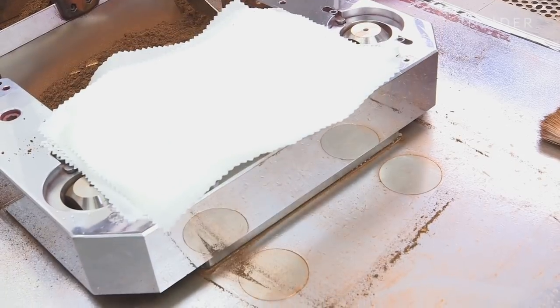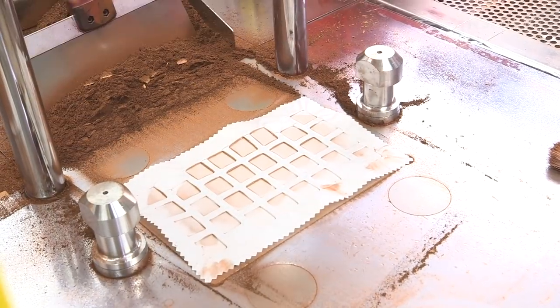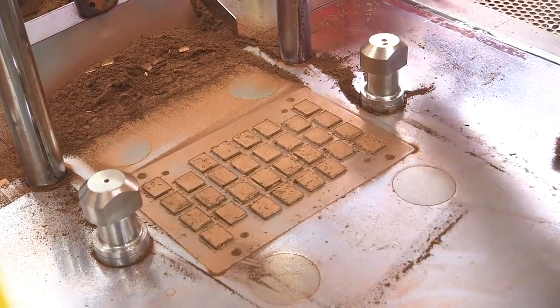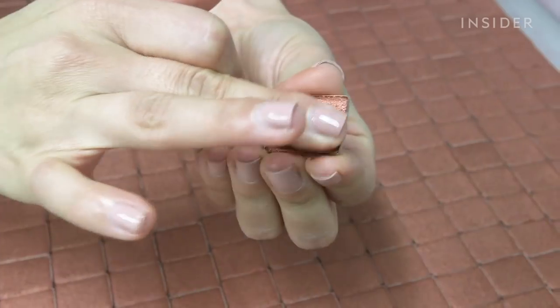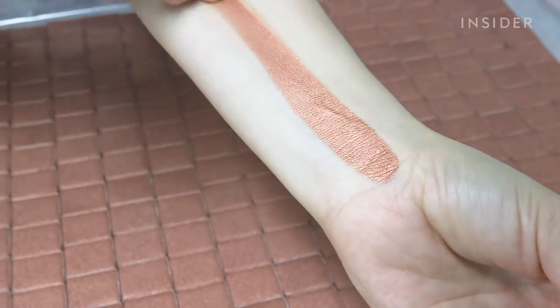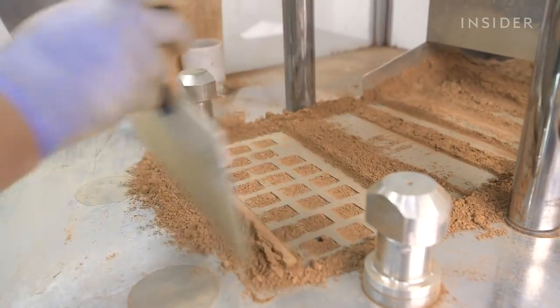Every color is pressed differently, so there's different press levels, and the way I test that is I want to make sure there's not too much fallout, but then there's also a lot of pigment. You have to find the balance, because if something is too pressed, then of course you're not going to have any fallout, but you're also not going to have a lot of pigment, so you have to find that middle ground.